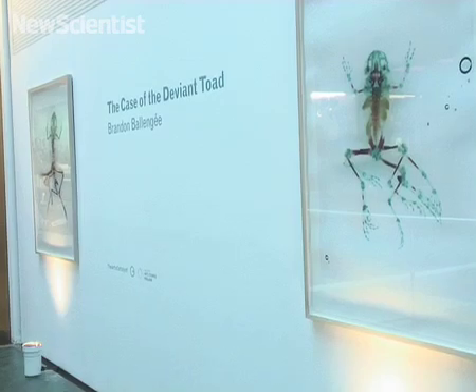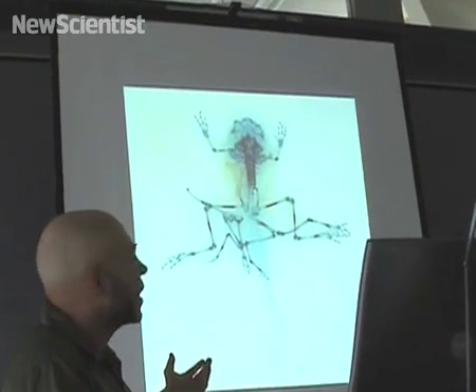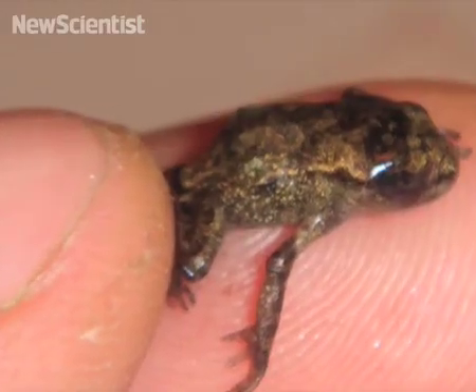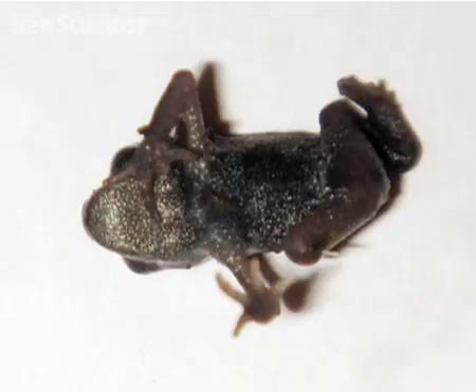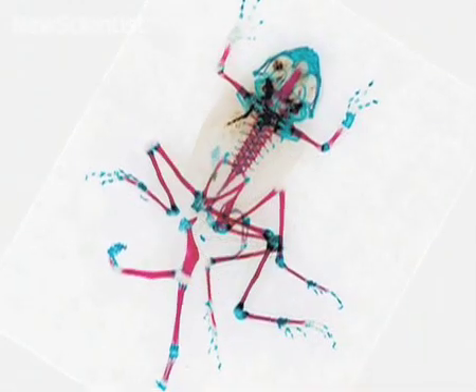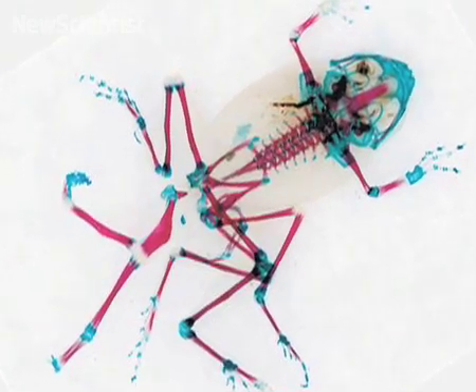Next we find out how an artist inspired by abnormal frogs solved a scientific mystery. James Urquhart takes up the story. Here in London, a new exhibit features striking images of deformed frogs. It's the work of Brandon Balangie, an artist inspired by the declining numbers of amphibians. He collects tiny developing animals to produce these prints. Their skin and tissue are extracted before he injects them with dyes and scans them at ultra-high resolution. They're posed in different ways based on morphology and how he thinks it will make a beautiful photograph.